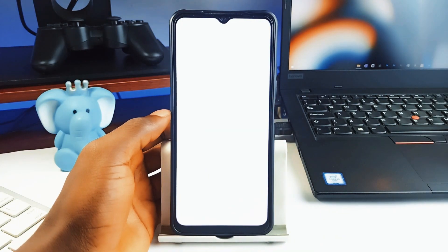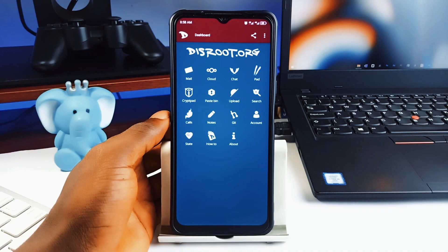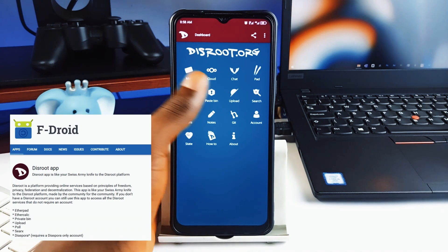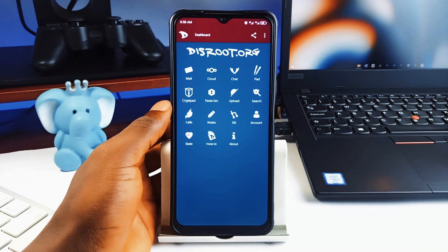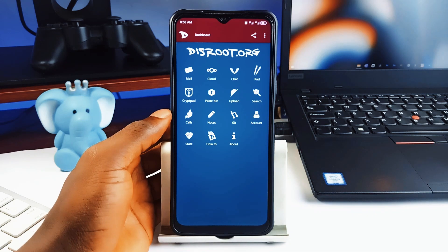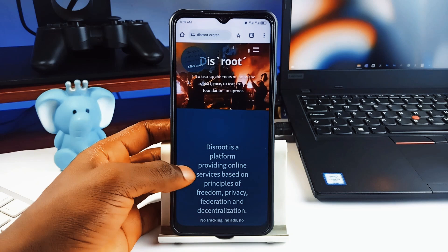Still on the topic of privacy, we have an application called Disroot. If you care about privacy, decentralization, and open source tech, this application is one you shouldn't miss. Let's say you purchase a new phone and need access to some applications or services — you can install this application, which will then connect you to open source applications and services from F-Droid or their website.